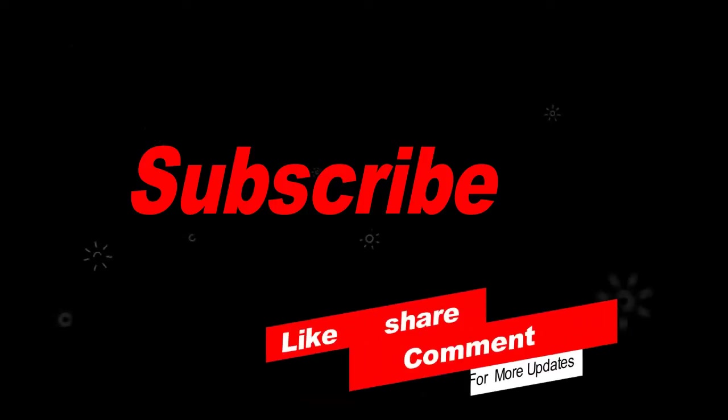Thanks for watching. A humble request: please subscribe to my channel, like the video, share it with your friends and family, and comment on the video.